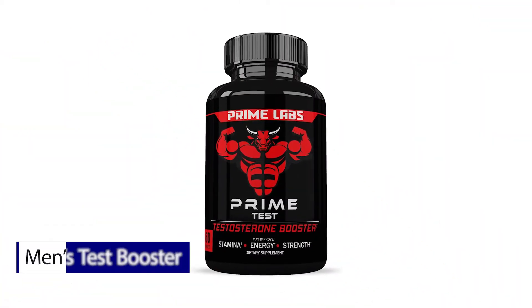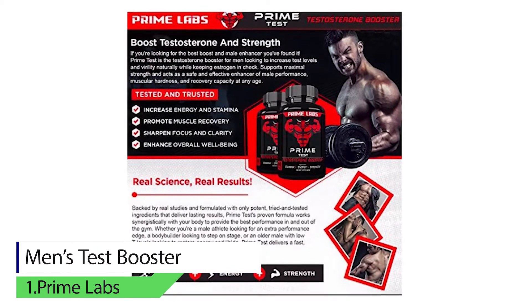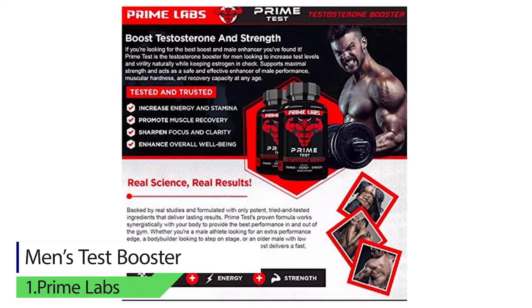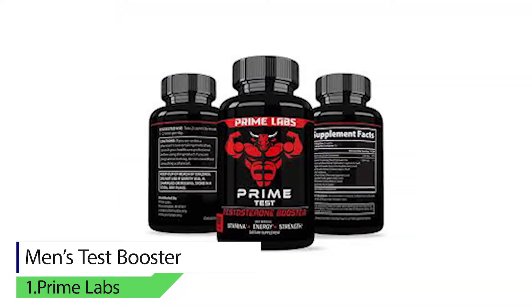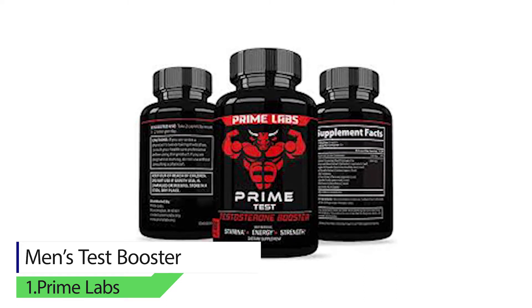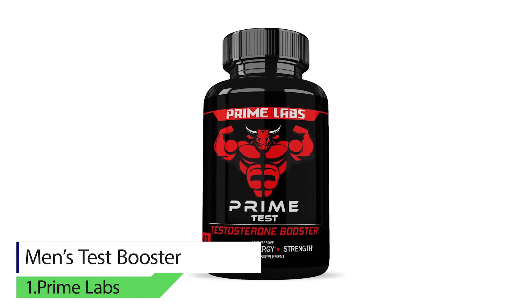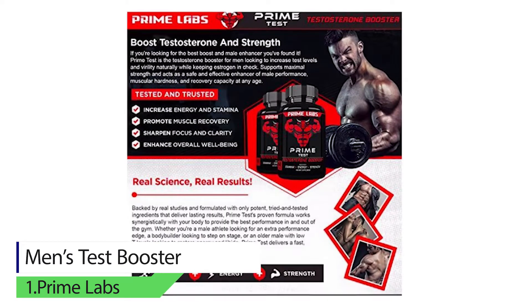Number one: Prime Labs Men's Test Booster. It is created to optimize your physical performance by improving the testosterone impact, energy, stamina, and strength to revitalize your manhood. This product doesn't contain fillers or binders.